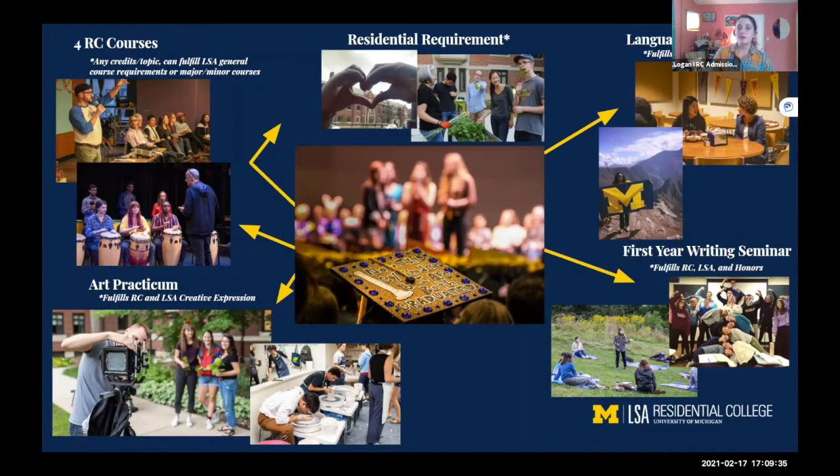You can think of the four RC courses as a way to stay connected with smaller courses while also helping to complete your LSA distribution or your major and minor requirements. For example, if you need a humanities course for your LSA distribution, by taking one in the RC you complete one of the four RC course requirements and that humanities requirement at the same time. It also ensures you'll have that smaller course, you likely already know the instructor, and you're staying connected to your community.